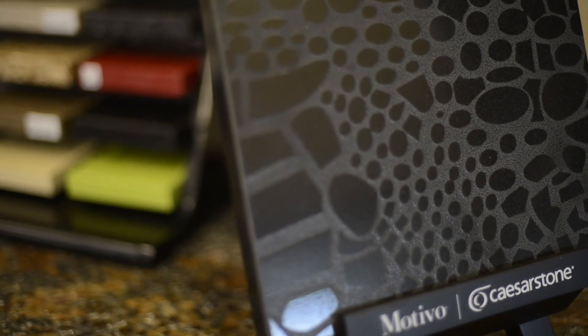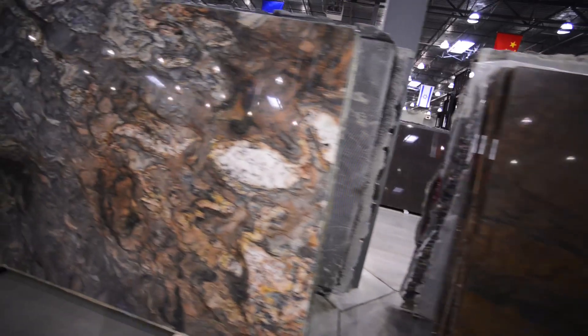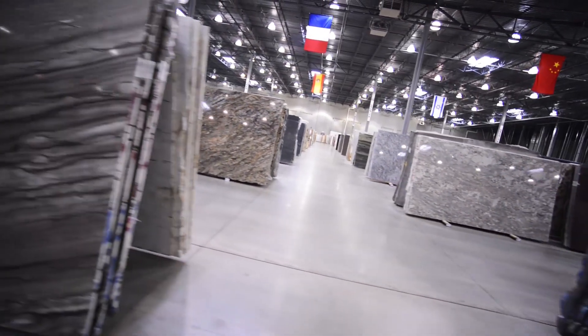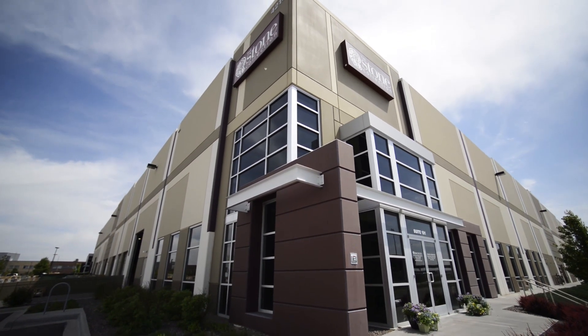So whether it's your dream kitchen or a large commercial project, with The Stone Collection the possibilities are limitless. They've earned their reputation of being Denver's biggest and best stone supplier. There's truly nothing like it — stop by and see for yourself.